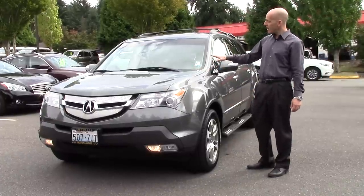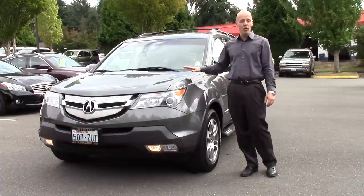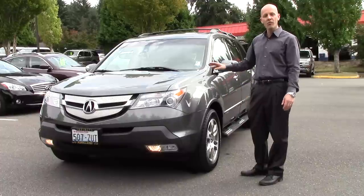Taking a look at a really nice looking 2007 Acura MDX we've just taken in on trade here at Infinity of Kirkland. Now this 67,000 mile local trade is in absolutely extraordinary condition and it is loaded — navigation, DVD, pretty much everything you can put into an MDX, this one has.